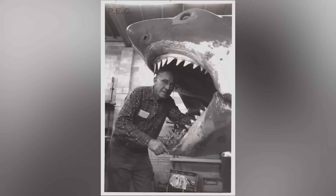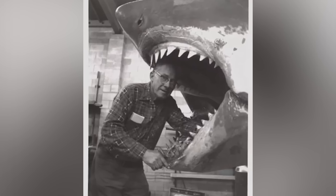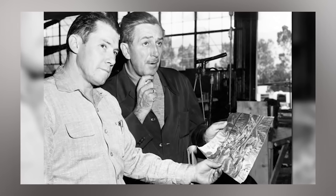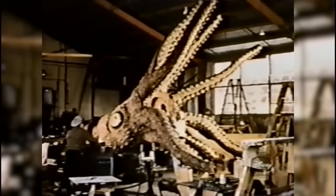The sharks were built by a legendary team overseen by mechanical effects supervisor Robert A. Maddy, also known for creating other terrifying creatures like the 20,000 Leagues Under the Sea squid.